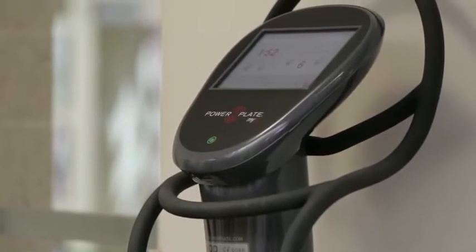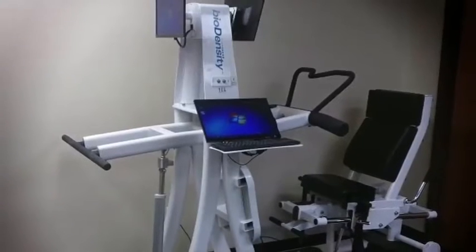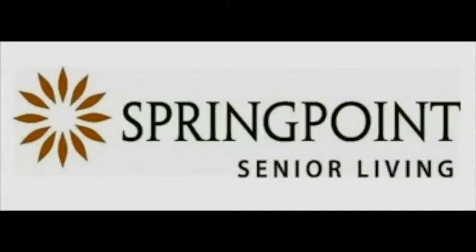About three years ago, I had seen PowerPlate used at one of the conferences I attended. I had researched the benefits, especially for an older population, and I really wanted to bring that modality to our communities. We purchased three PowerPlates for our communities in New Jersey — Spring Point purchased them. We started a program working with residents using the PowerPlate for different things, whether it be massage, flexibility, balance, to increase range of motion, possibly after a knee replacement, and to work with residents as they came out of rehab. About a year after that, there became the opportunity to participate in a research study using biodensity, so we decided to do the study at the Spring Point communities at Meadow Lakes and Monroe Village.